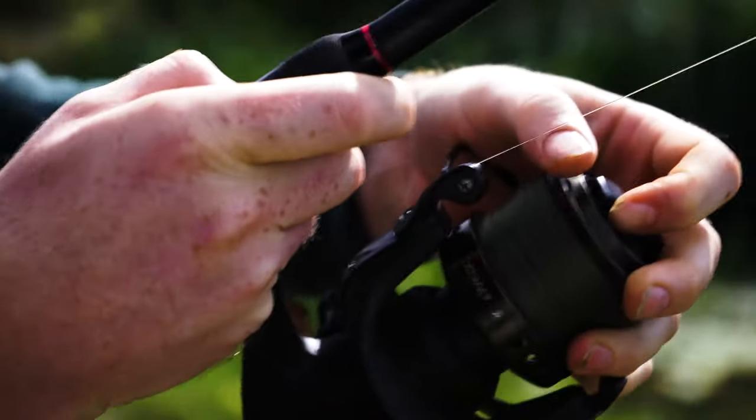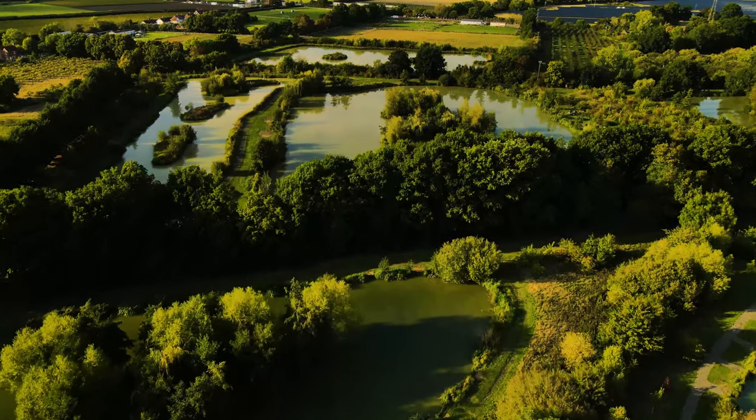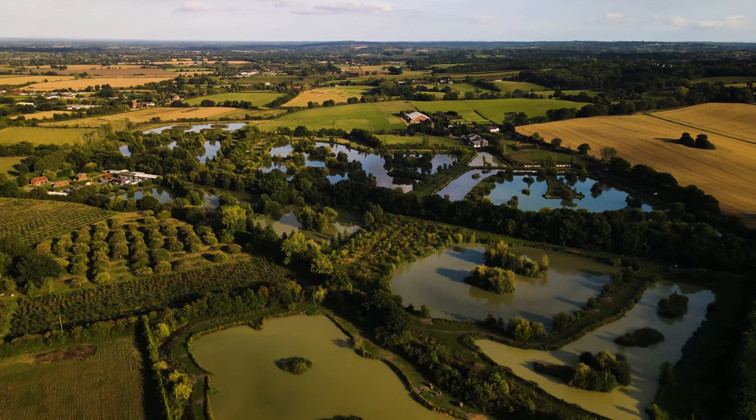If you haven't tried angling for these freshwater beasts, then I highly recommend you give it a go. I'm here today at Orchard Place in the beautiful Kent countryside, targeting Wels catfish on a new bait from Crafty Catcher that I've been lucky enough to be involved in the testing of.